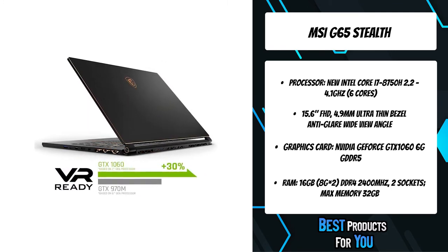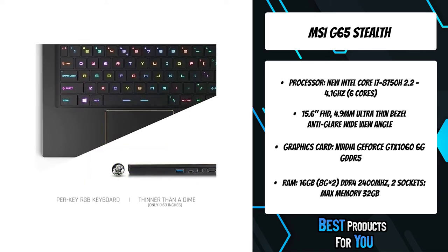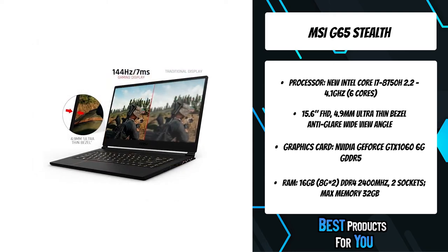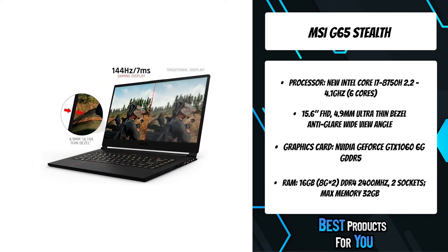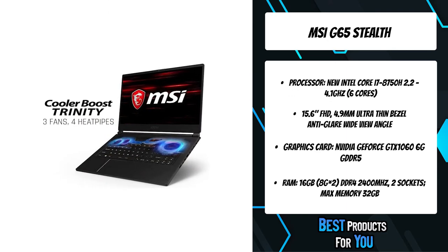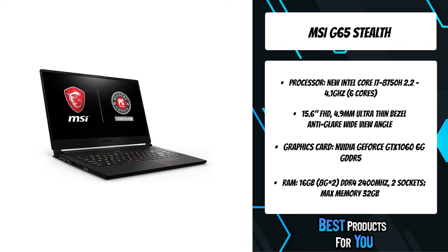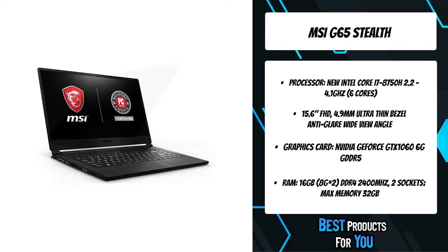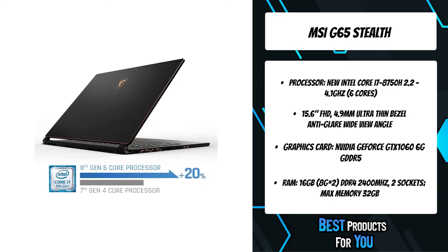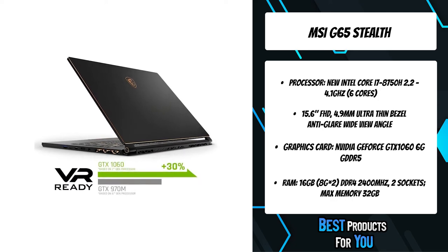The newest 8th generation Intel Core processor delivers more than 20% better performance compared to previous generations. Hand in hand with MSI's Cooler Boost technology, MSI delivers an amazing 8th Gen 6-core CPU performance boost of more than 20%. MSI's 72% NTSC displays reveal powerful colors that bring your game to life, and the Cooler Boost Trinity with 3 fans and 4 heat pipes ensures maximum performance under extreme gaming conditions.